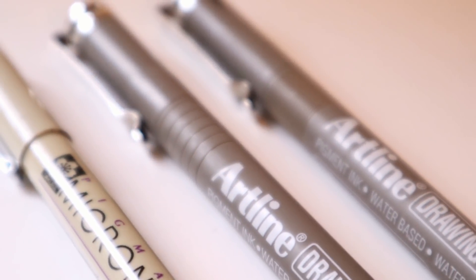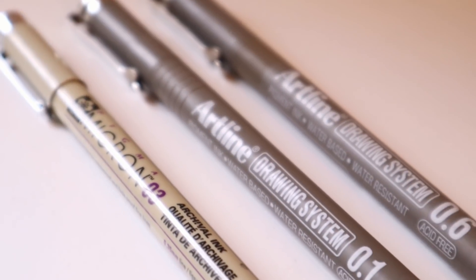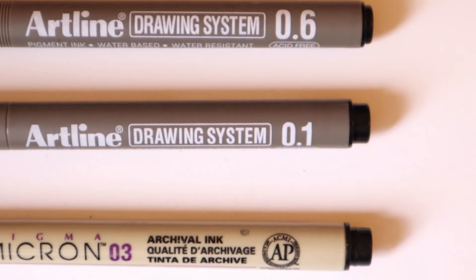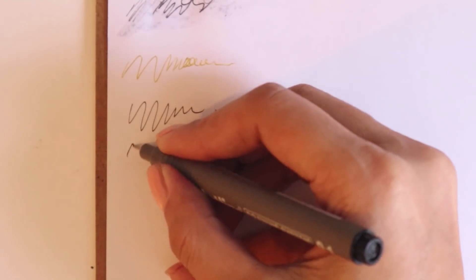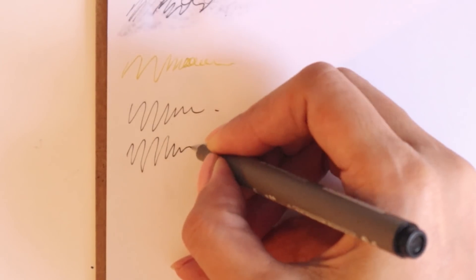Sırada Micron kalemi var. Aslında Micron ve Artline'ı beraber gösterebilirim çünkü tat ve doku olarak birbirlerine çok benziyorlar. Ben Micron kalemi özellikle seramik malzemelerin üstüne boyarken çok kullandım. Micron bittiği yerde Artline devreye girdi; Micron'u bulamadığım için Artline aldım ama aynı performansı hemen hemen karşıladı. Her ne kadar çok benzeseler de ben Micron'u bir tık daha fazla sevdim.